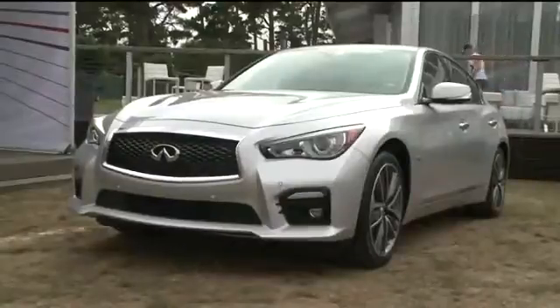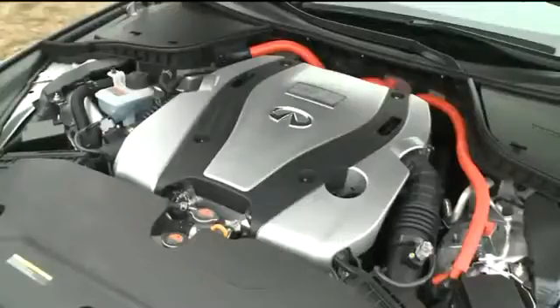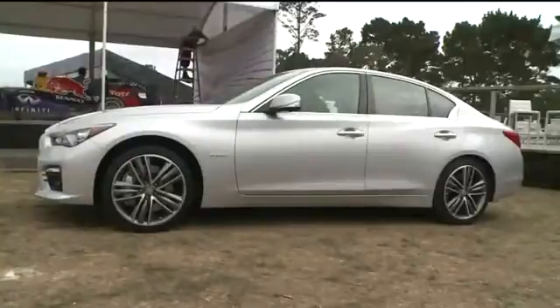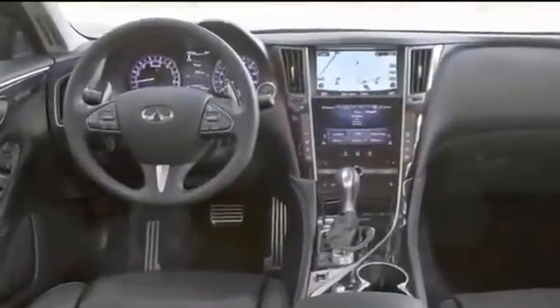Infiniti are here too with their new Q50, and the reason I'm interested in this car is because it has the world's first application of direct active steering, which is the same technology that NASA uses. There is no connection between the steering wheel and the wheels — you do it all electronically.